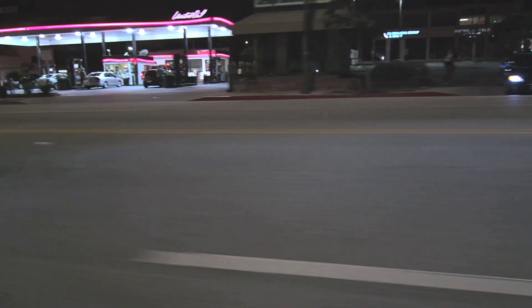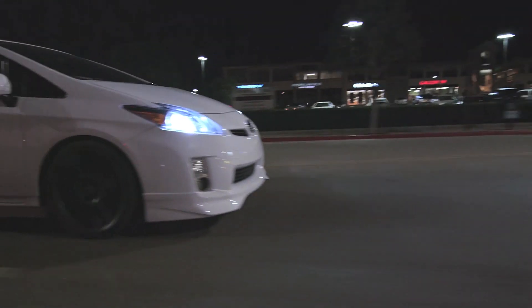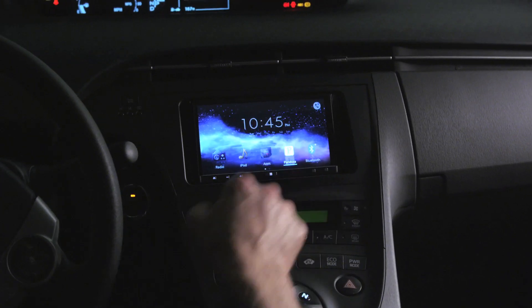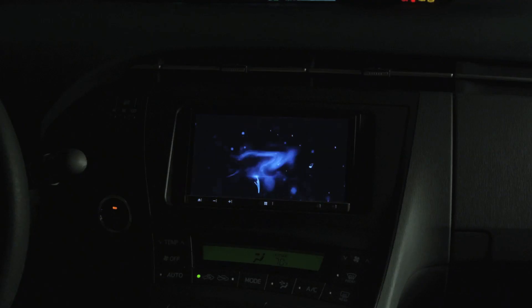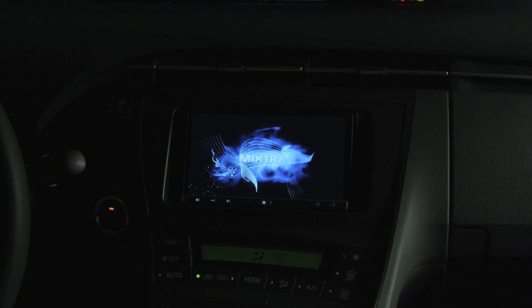With AppRadio 3, not only can you play music stored on your device, but you can also use fun entertainment apps like Pandora, iHeartRadio, GMusic, and other cool apps like Mixtracks that gives you a virtual DJ in your car.